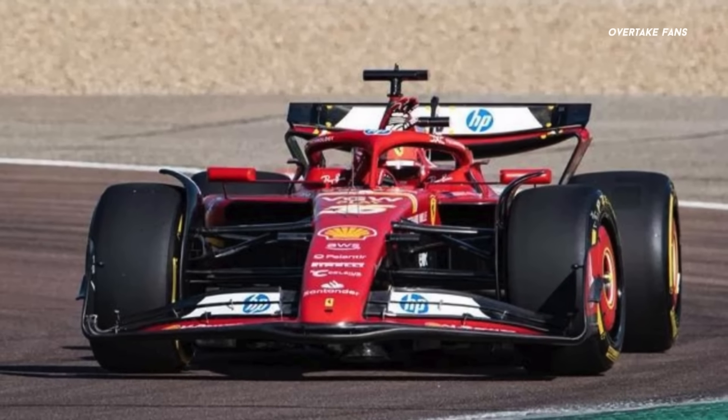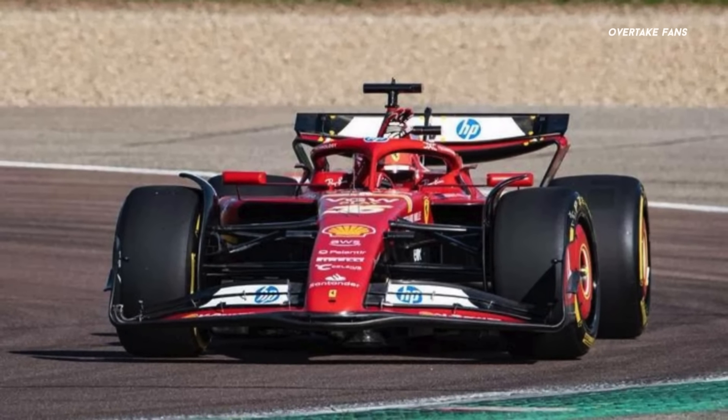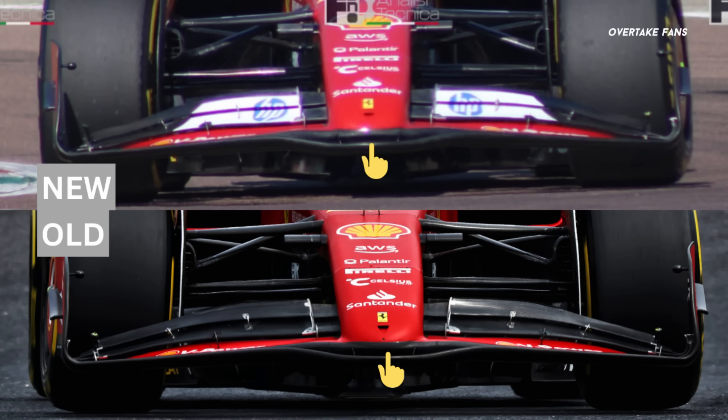At the front, we don't notice any immediately visible changes, with the front wing remaining unchanged from its debut. The car's nose, however, seems to have been hollowed out underneath to increase airflow to the Venturi channels.